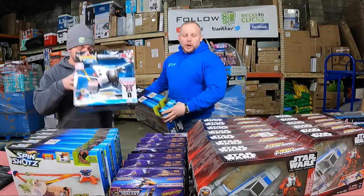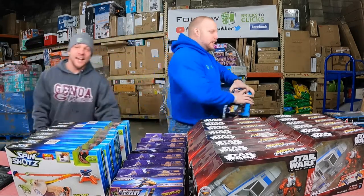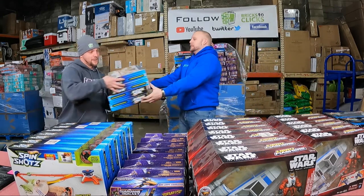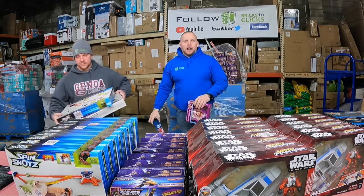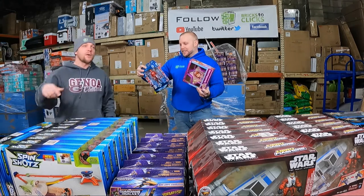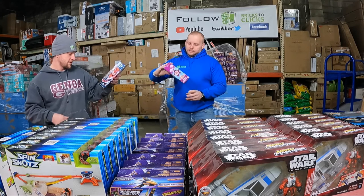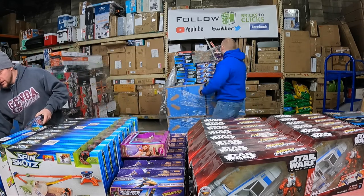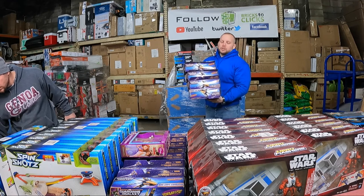You guys are absolutely useless! $30 on the Voltron. I feel like Voltron is just Power Rangers knockoffs — actually Voltron was the original, Power Rangers came later. I remember watching Voltron in the 80s.